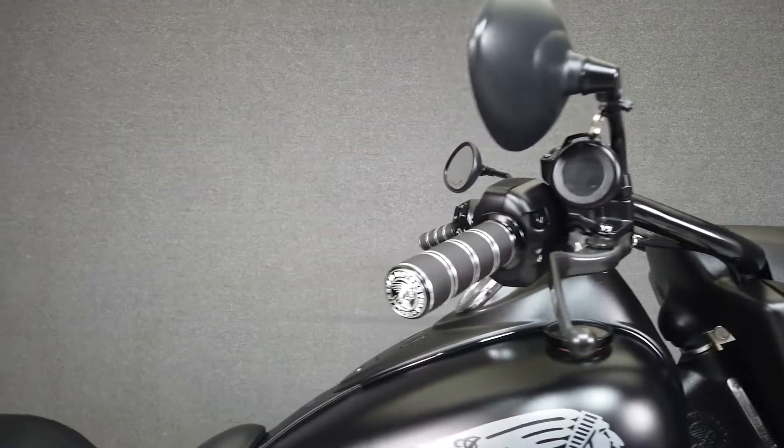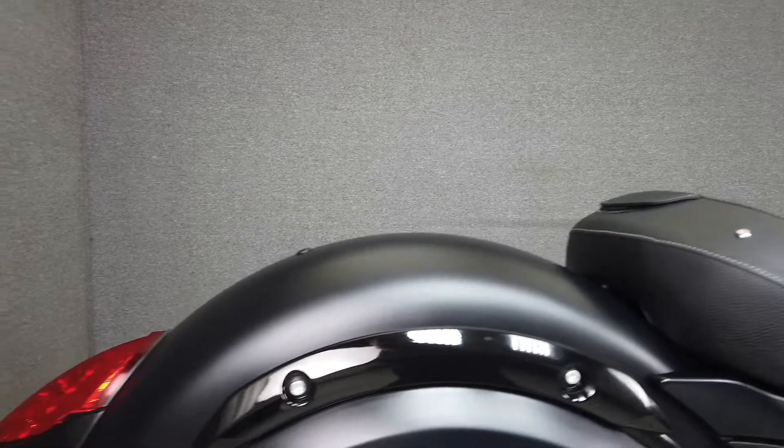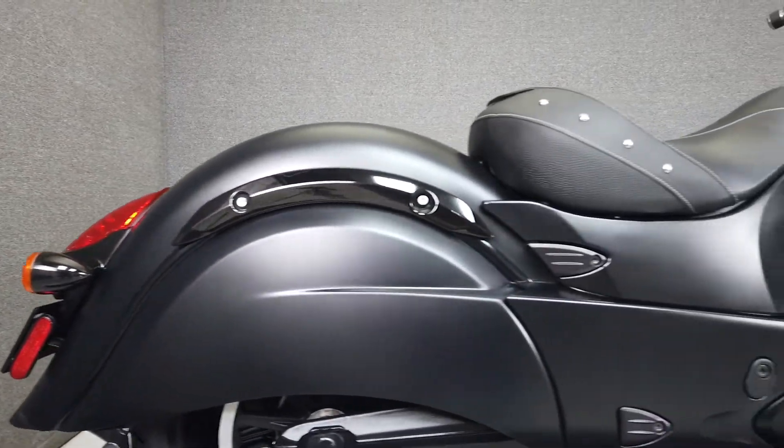From the factory, this bike comes equipped with cruise control and multiple riding modes as well as the safety of ABS. It's been upgraded with aftermarket grips and footboards.